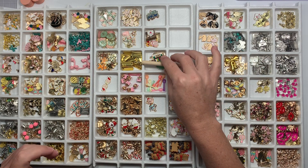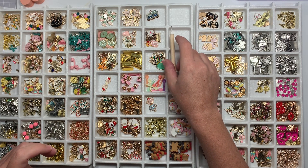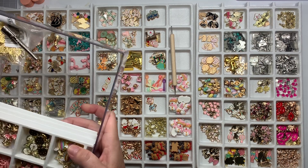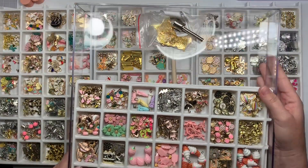Hi guys, welcome back to my channel. Today you're just gonna watch me - I'm still slowly but surely unpacking my craft room.